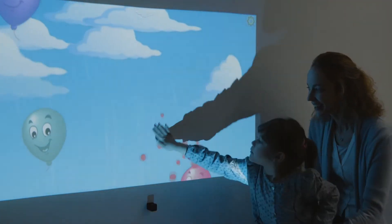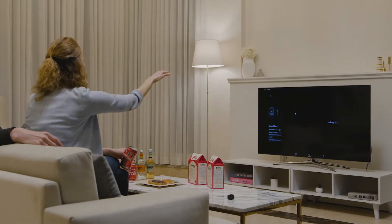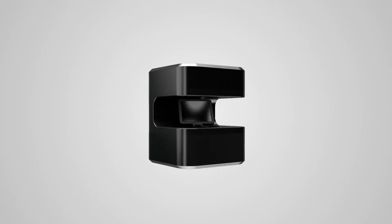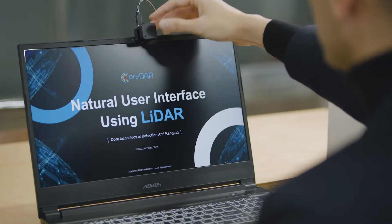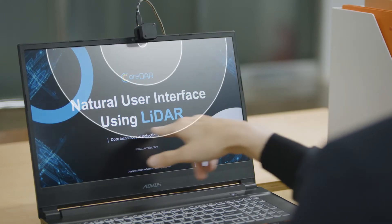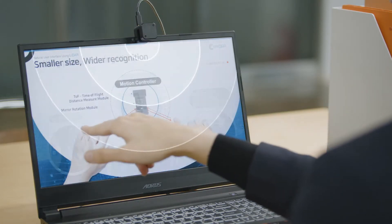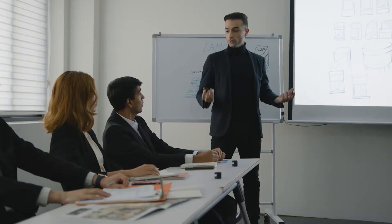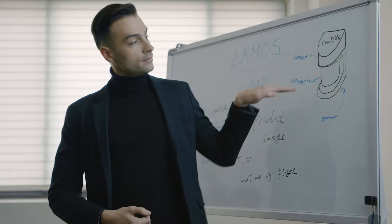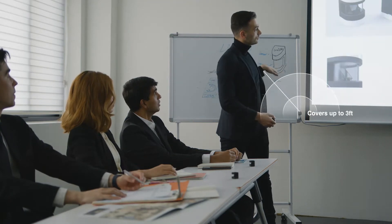What if you could touch control all kinds of screens using a single device? With GLAMOS, that's not just a dream. Meet GLAMOS, a smart device that creates a virtual touchscreen anywhere. GLAMOS turns screens instantly interactive and lets you control them even from a distance.